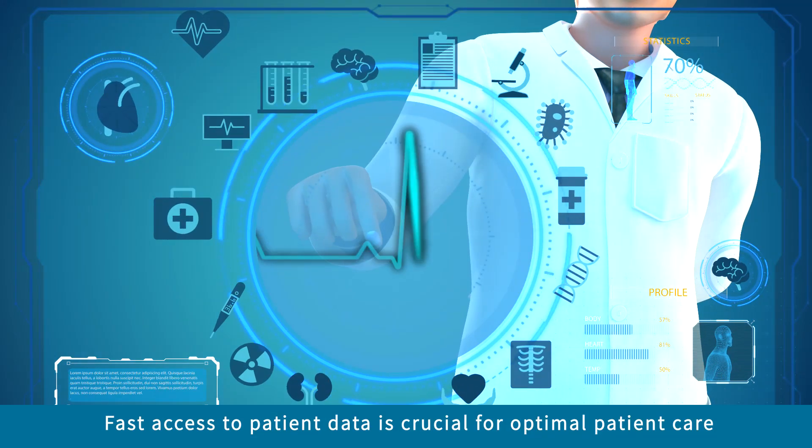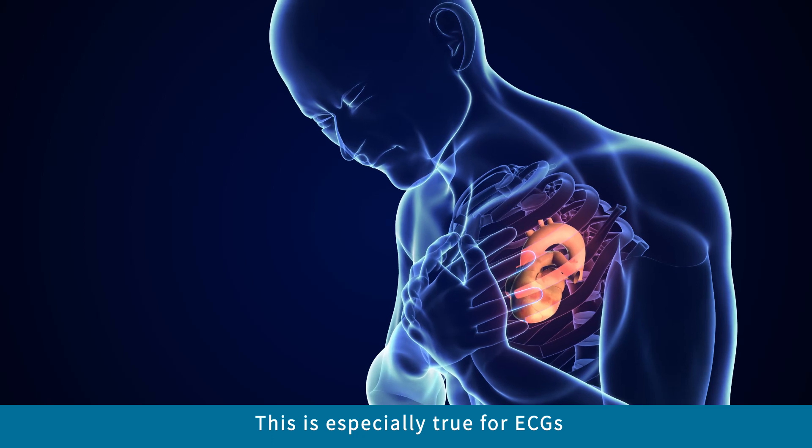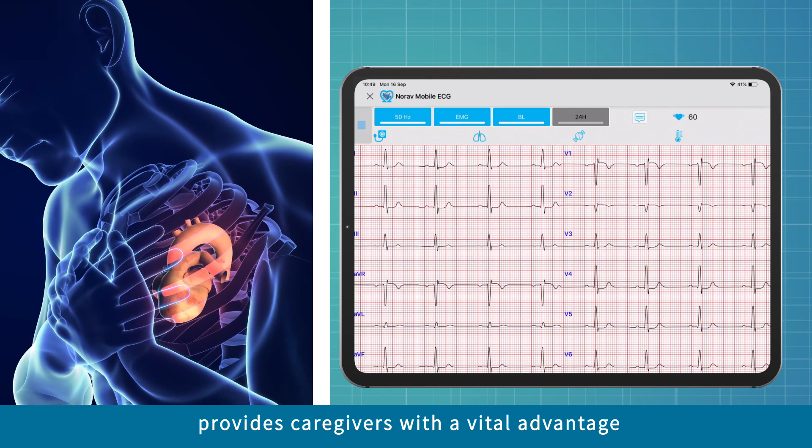Optimal patient care requires fast access to the latest patient data. This is especially true for ECGs. The ability to acquire and view ECGs on the go provides a vital advantage to today's caregivers.